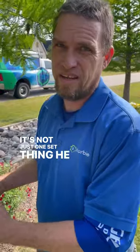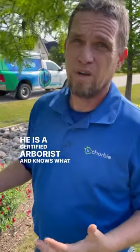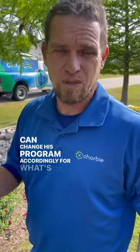It's not just one set thing he does. He is a certified arborist who knows what needs to happen and can change his program accordingly for what's best for the plants.